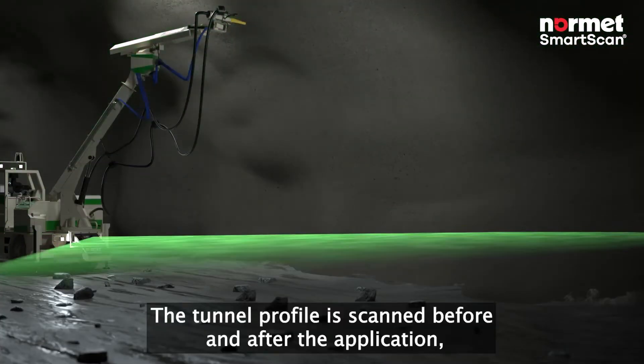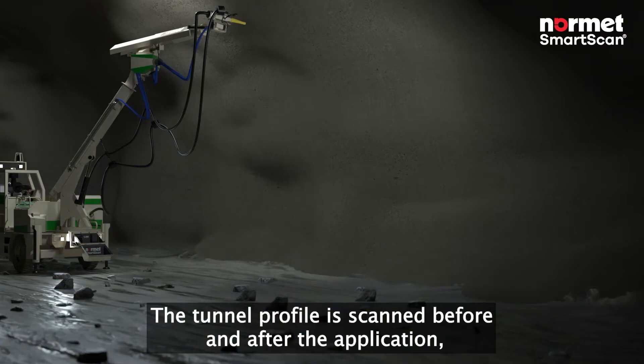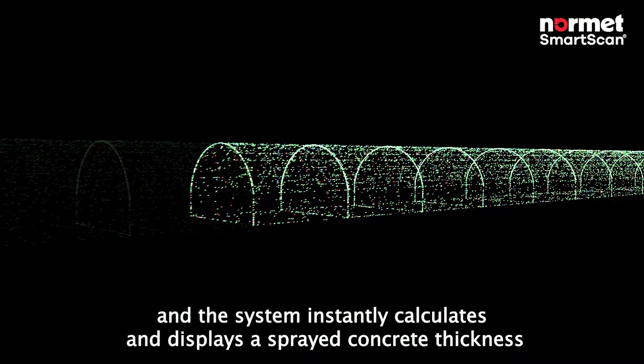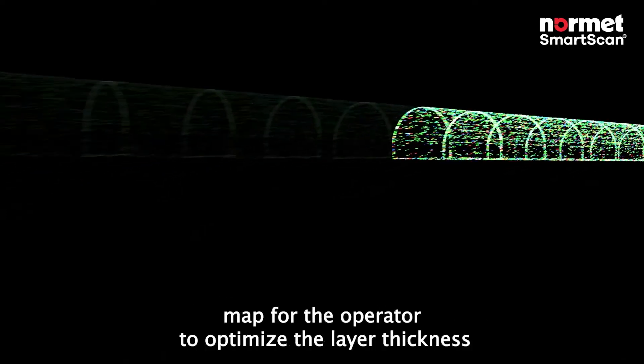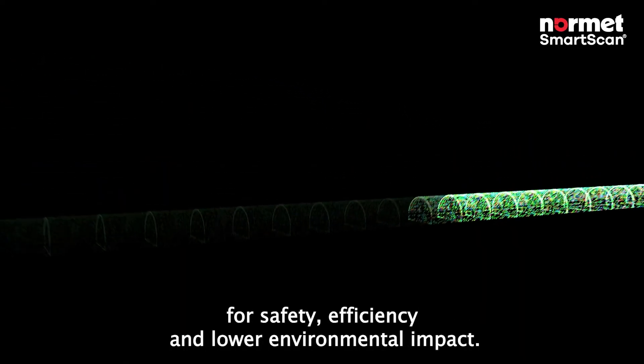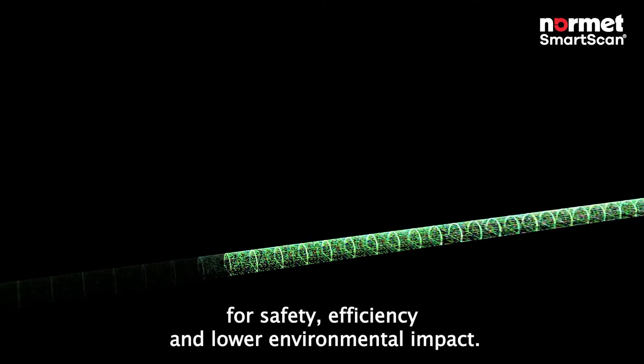The tunnel profile is scanned before and after the application, and the system instantly calculates and displays a sprayed concrete thickness map for the operator to optimise the layer thickness for safety, efficiency, and lower environmental impact.